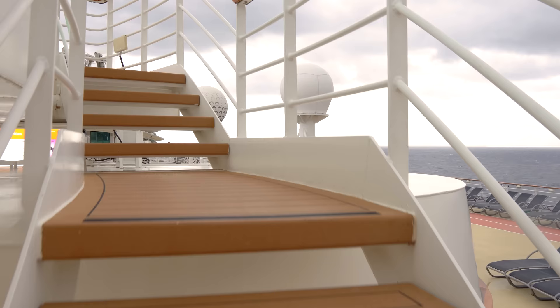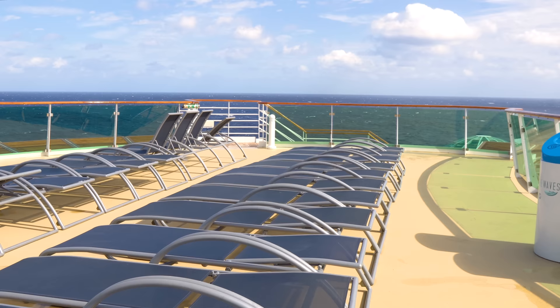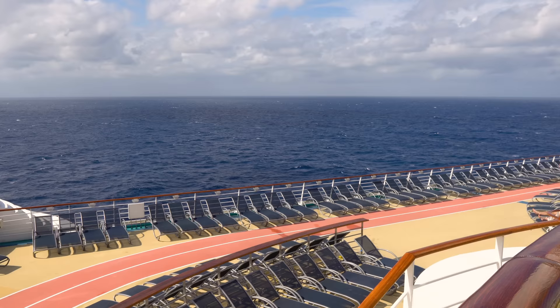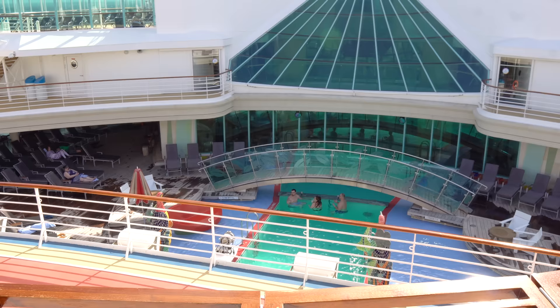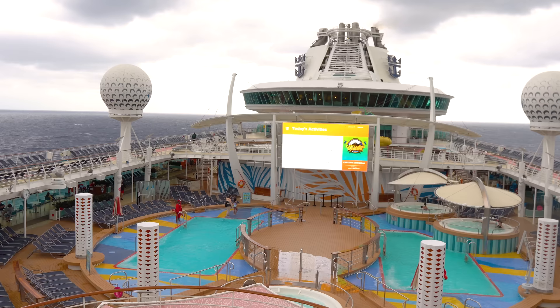There's also a mid deck — back in the day called the St. Tropez deck, which was actually a topless sunbathing deck in Europe in the early 2000s. Looking down from here, you can see the Solarium — the adults-only pool area available on all Royal Caribbean cruise ships. We'll talk about that a little bit later.